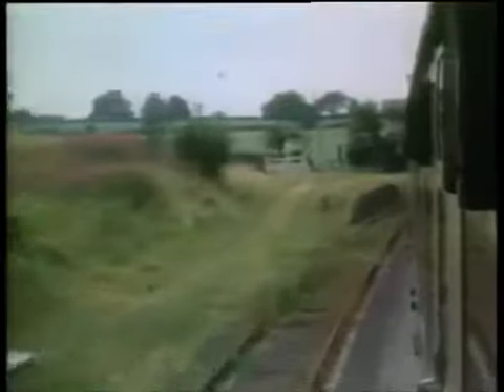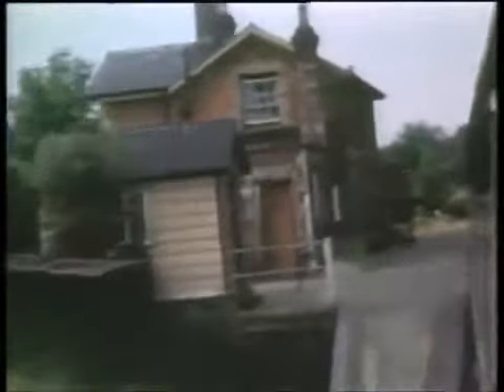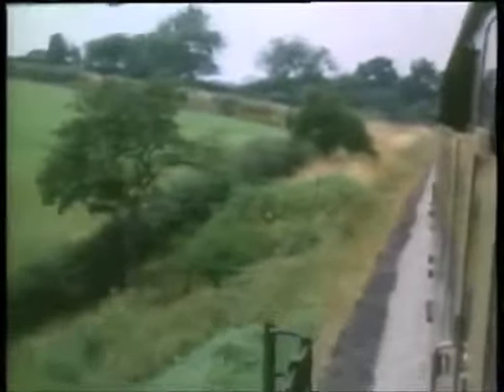The line climbed steadily through the forest on a ruling grade of 1 in 70. The first stop was at the station appropriately called Wyre Forest. The climb continued to a summit near Cleobury Mortimer, the next station, once the junction for the Cleobury Mortimer and Ditton Priors Light Railway.